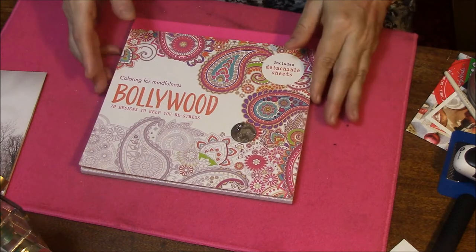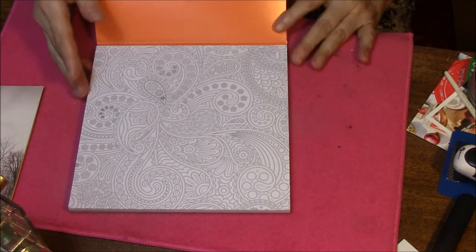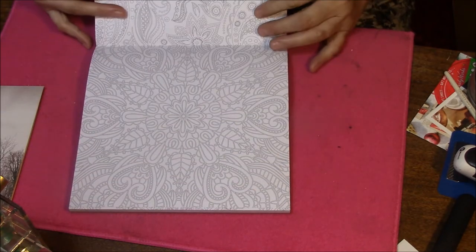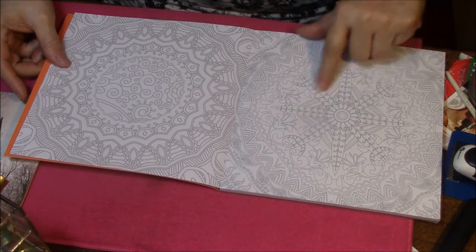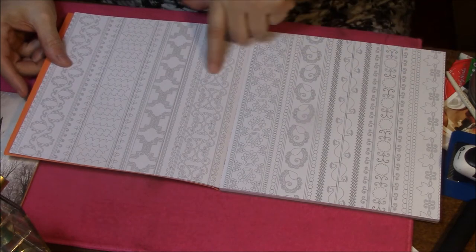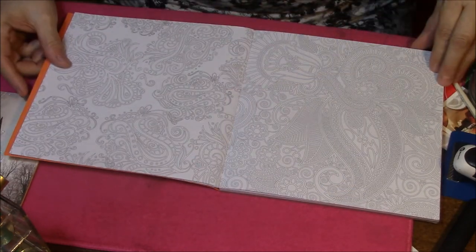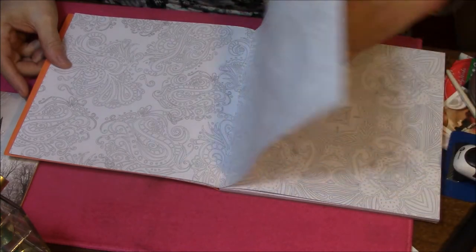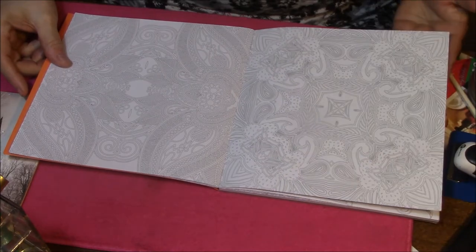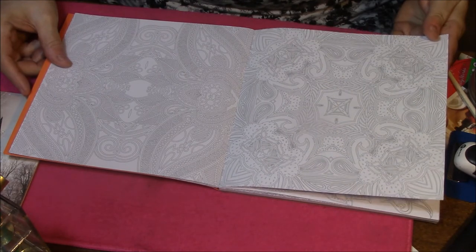Okay, so let's look at this coloring book. There is the first image - very intricate, very pretty. I kind of like that. Very intricate. I think you could use gel pens on these, but I almost think colored pencils would work better on these.